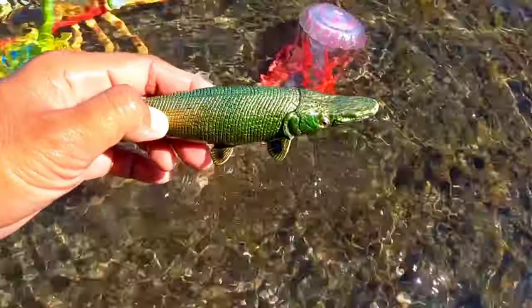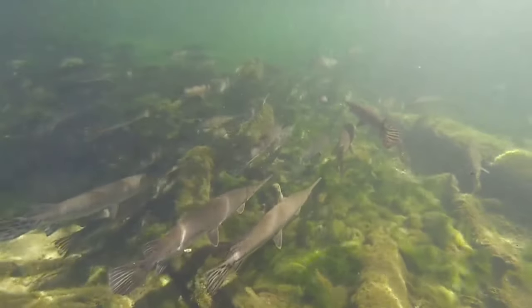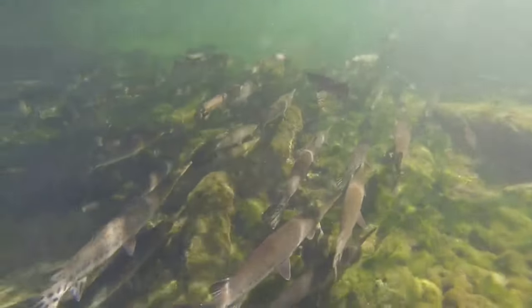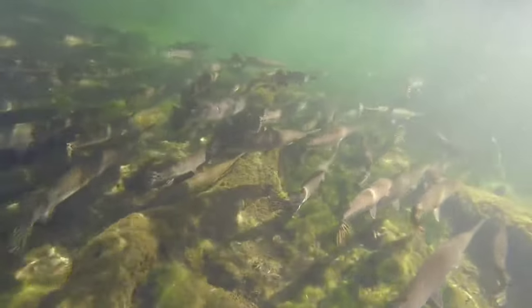This is alligator fish. This alligator fish, often referred to as crocodile fish, has a shape similar to a crocodile. It has a long mouth, snout and body like a crocodile, only it doesn't have legs.